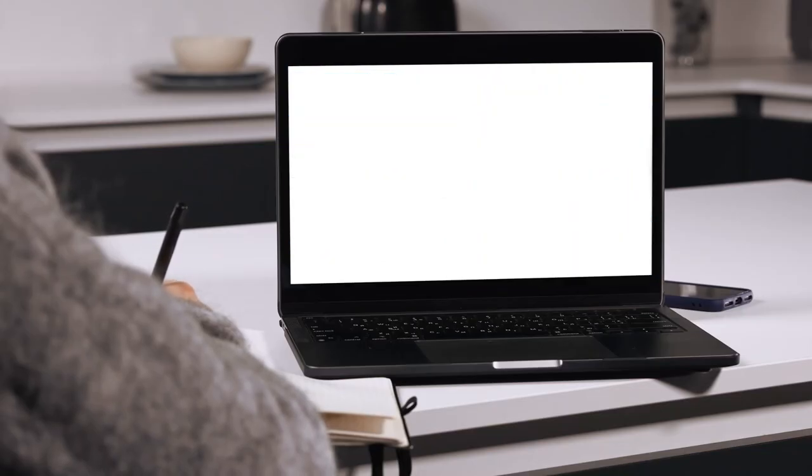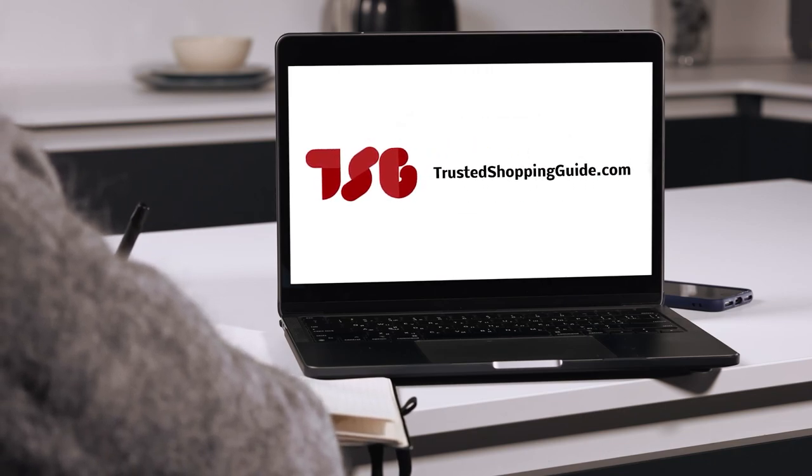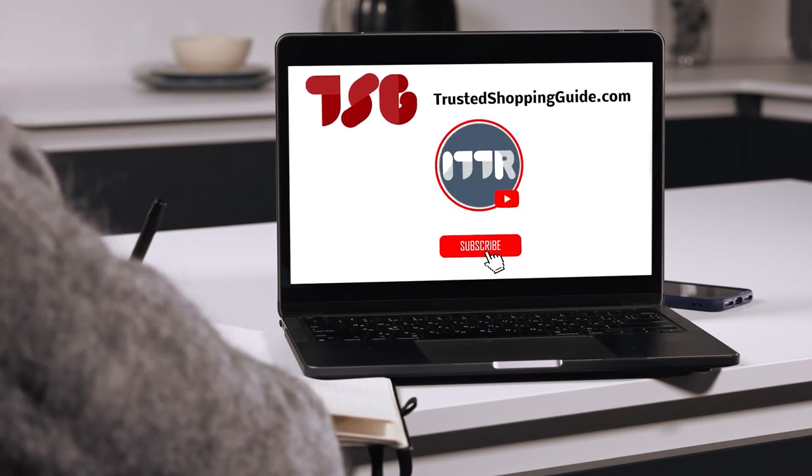Be sure to visit our website at trustedshoppingguide.com for more of our research in the tech realm, or alternatively, subscribe to this channel for regular updates.